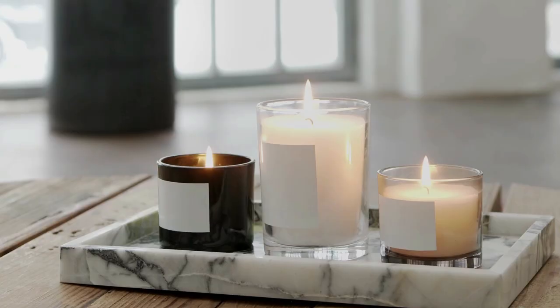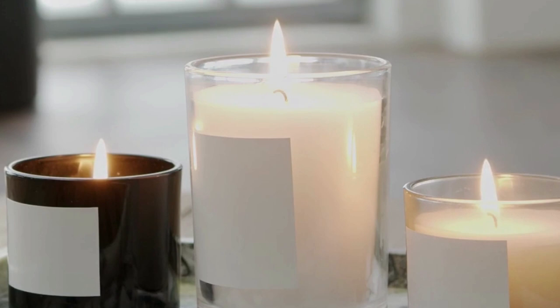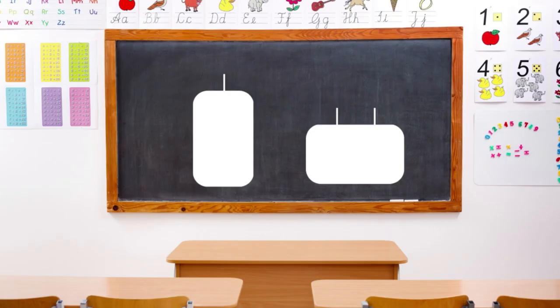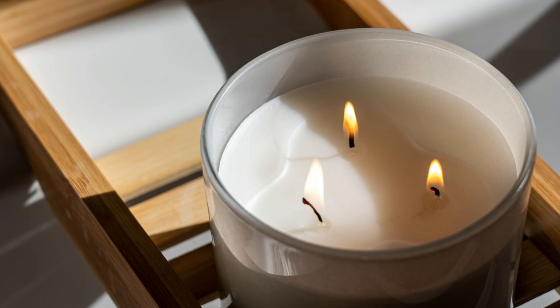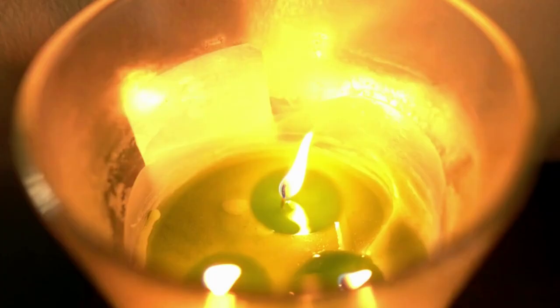Did you know that the shape of your jar is very important too? Instead of choosing a tall and narrow jar, choose a wider and shorter container, because the important factor in your candle is the diameter. Having a larger diameter will enable you to put more wicks. Double or triple wicking could be a game changer for you. The melt pool plays a very important role in the hot throw — using two wicks instead of one, or three instead of two, may help you make the strongest scented candle ever.